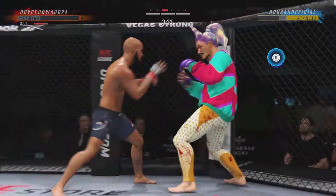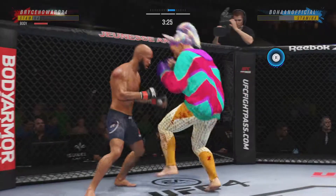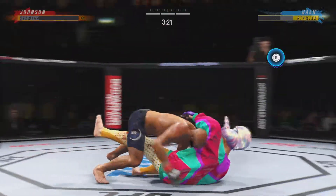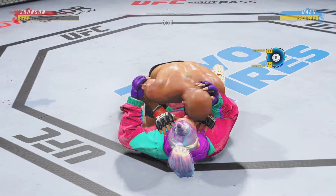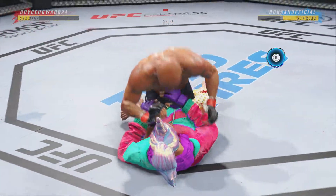The taller fighter lands a flush knee again. They crunch and separate. The commitment to the takedown pays off — after several failed attempts, he finally gets his first takedown. Now let's see what he can do with it. Back to his feet.